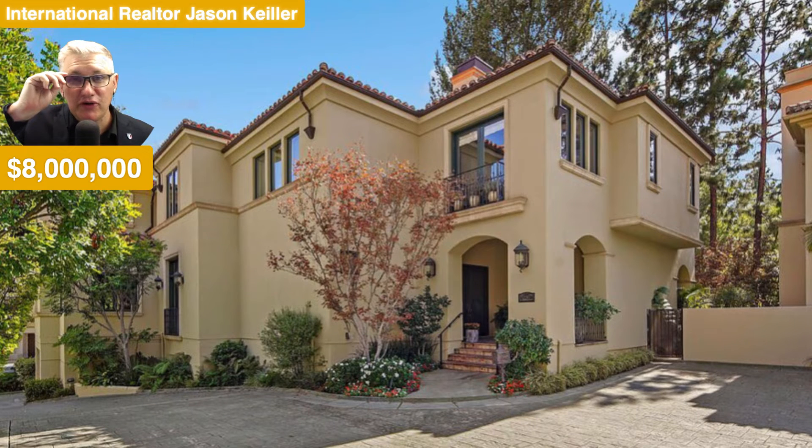Jason Keeler here, The Property Review Show. Good to see you. Welcome back. We're in California again, Los Angeles. We're in a resort-style development, and this home is nothing short of wonderful. Let's take a look around.